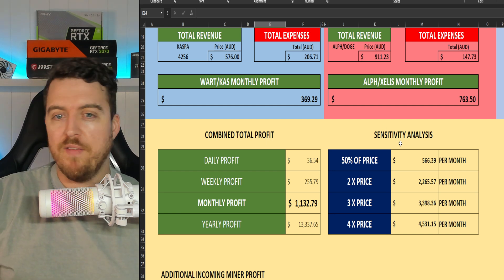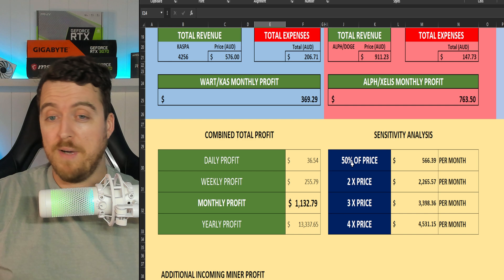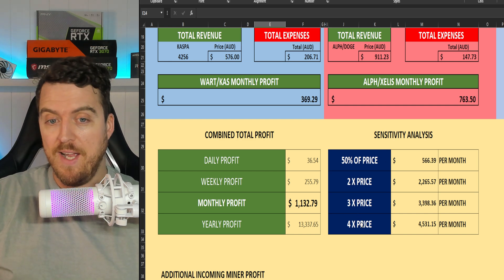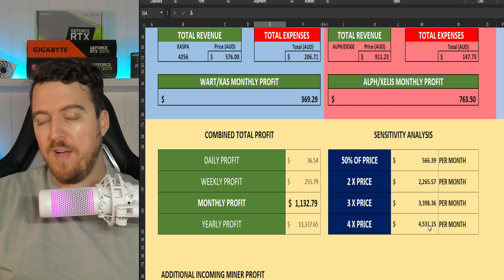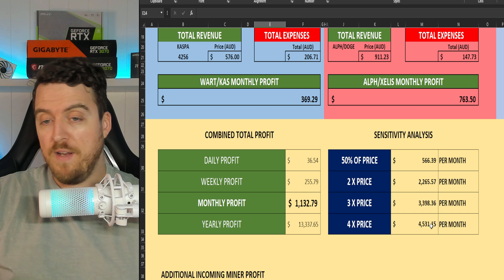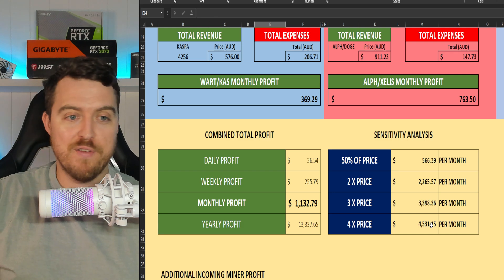Over on the right I've got a sensitivity analysis showing what happens if all these coins reduced their price by half, or went to 2X, 3X, or 4X. If we hit a 4X in the bull run — or alt season, which is coming soon — we'd be looking at $4,500 a month, or roughly $54,000 a year, just at home with these rigs if everything goes to plan.